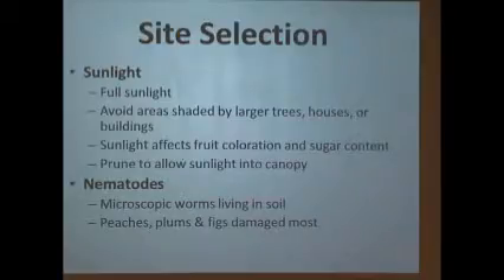Watch for frost pockets. Trees have to have full sun — avoid areas near large shade trees. I lived in Winston-Salem for years in the old Salem area, in a place called Washington Park. I had no trees in my yard and thought I could do tomatoes and fruit trees really well.